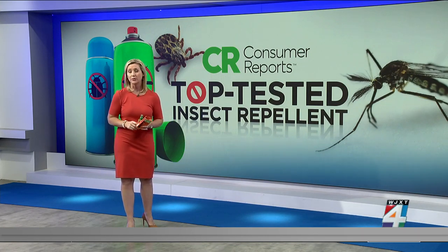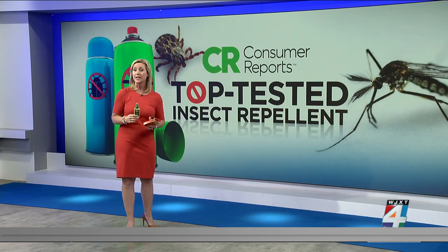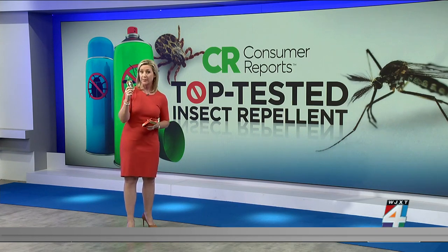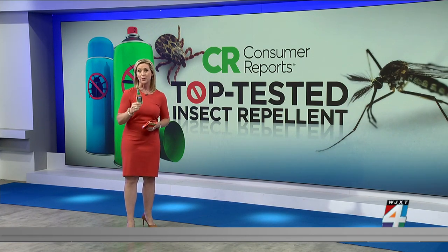If you want something more natural, Consumer Reports tests found that some repellents containing 30% picaridin or 30% oil of lemon eucalyptus were effective as well. The Repel Lemon Eucalyptus Insect Repellent pump is among the recommended options containing oil of lemon eucalyptus.